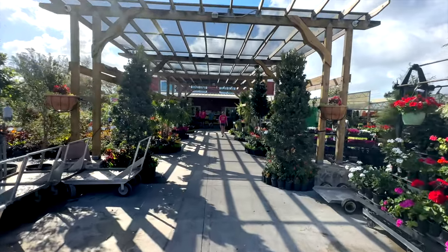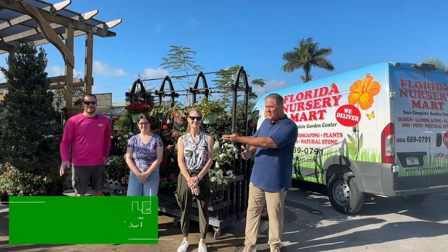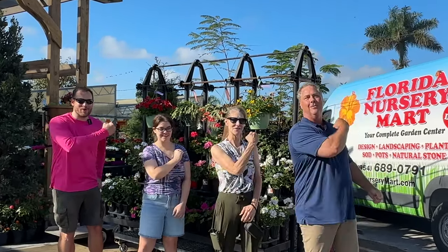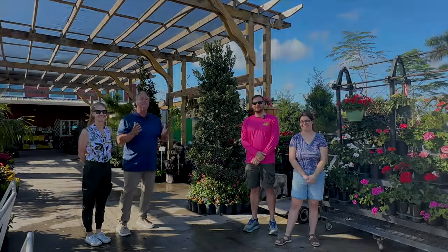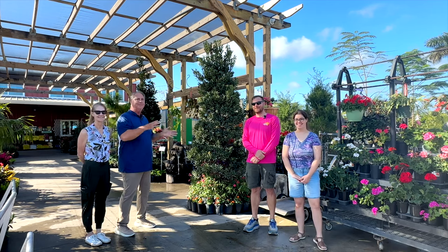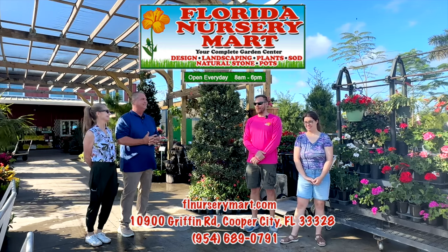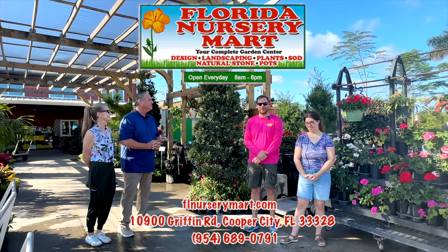Hi everybody, I'm Michael, here today with Phil, one of the owners of Florida Nursery Mart. We're going to go on a garden tour, a nursery tour. Phil, can you tell us a little bit about yourself and the great products and services you offer here? I'm one of the owners of Florida Nursery Mart — horticulture and plants is basically my life. We try to give the customer a little bit of everything as far as choices.